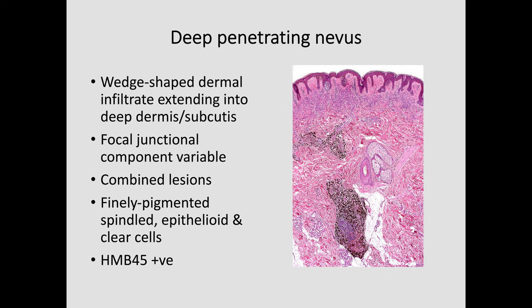To summarize deep penetrating nevus — this is another example, a combined one with a dermal nevus at the top and a deep penetrating nevus at the bottom. I wanted to stress that combined lesions can be a problem — it can be very difficult sometimes to be sure whether you're looking at a deep penetrating nevus or a combined nevus. Provided it's not showing any worrisome cytological features, it doesn't really matter very much. But if you can, look at beta-catenin staining — it will be positive in a deep penetrating nevus and negative in a blue nevus.